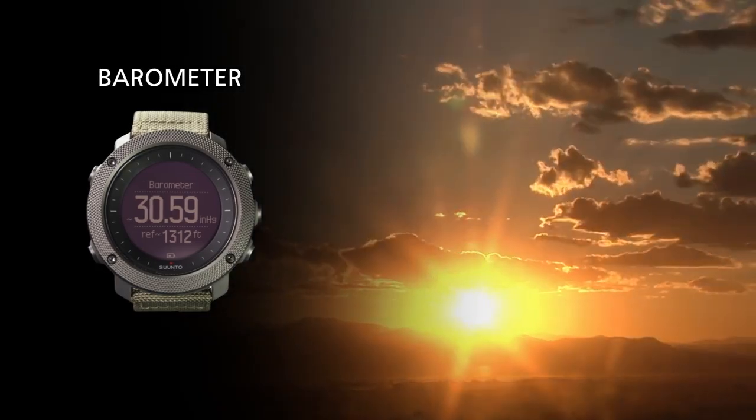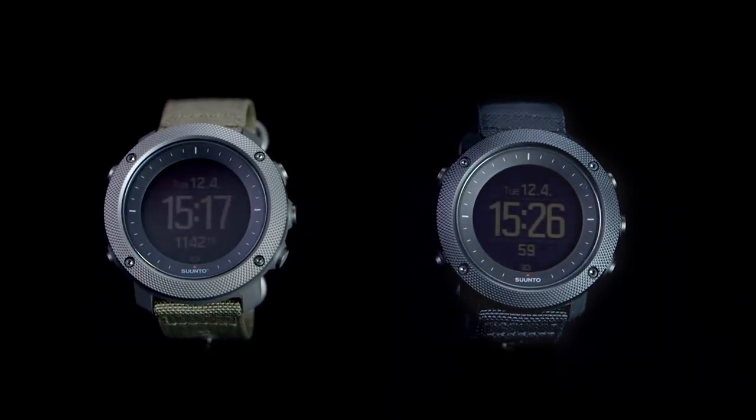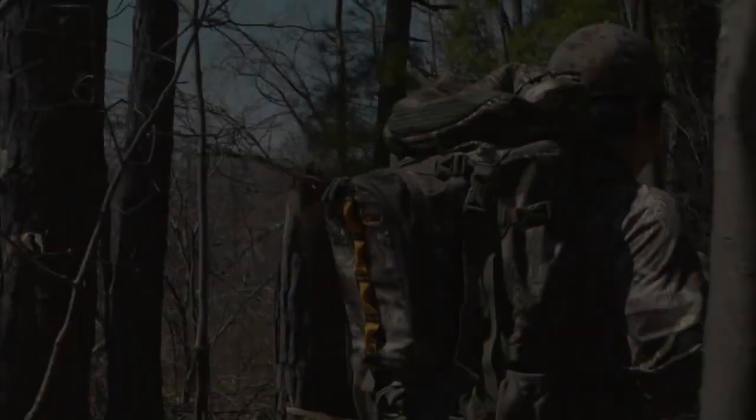A barometric pressure graph and storm alarm helps you follow weather changes on the move. With the Suunto Traverse Alpha, you have the most advanced watch for hunters and anglers, inspiring and equipping you to conquer new territory.